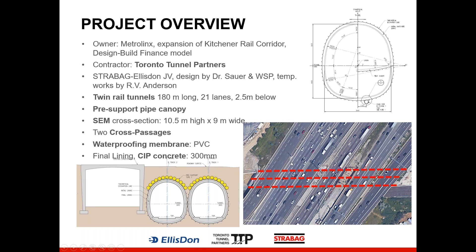There were several temporary structures designed by RV Anderson. The two twin rail tunnels are each 180 metres long and cross beneath 21 lanes of Highway 401. The tunnels are 2.5 metres below the surface of the highway — the minimum distance between the crown of the tunnels and the surface of the pavement was just 2.5 metres. Given this very low cover, the risk profile on this project was very high, and for this reason the project team decided to install a pre-support pipe canopy above both tunnels prior to excavation. The tunnel was excavated by SEM — sequential excavation method. The excavated cross-section of the tunnels was 10.5 metres high by 9 metres wide. There were two cross passages constructed between the tunnels for smoke dispersion and emergency egress, and the final lining included a full round waterproofing membrane and 300-millimeter thick cast-in-place concrete.